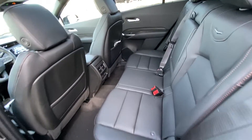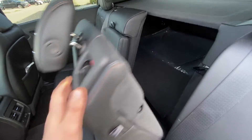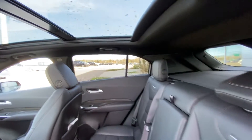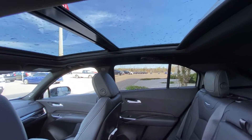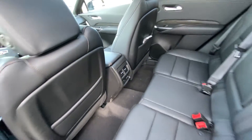Jumping into the interior, the second row features leather 60/40 split seating, and both end seats are car seat ready. The seats fold down quickly, giving access to the trunk. We have a large dual-panel sunroof overhead, black headliner, LED lighting, dual USB ports, and heated seat controls in the back of the center console.